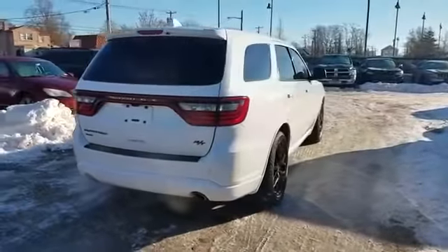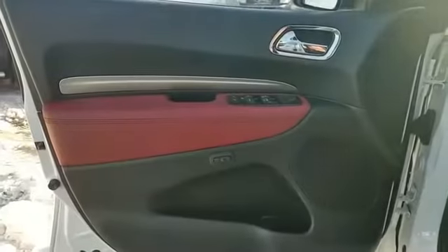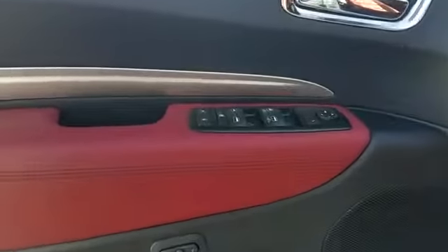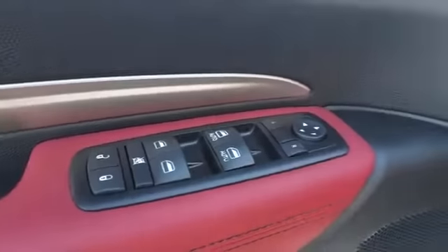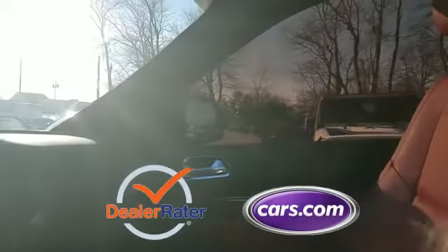Leather seats, satellite radio, premium sound system, multi-zone air conditioning, all-wheel drive, parking aid sensor, third row seating, heated side view mirrors, passenger seat adjustable lumbar support, memory seat, heated rear seats, and tinted windows.